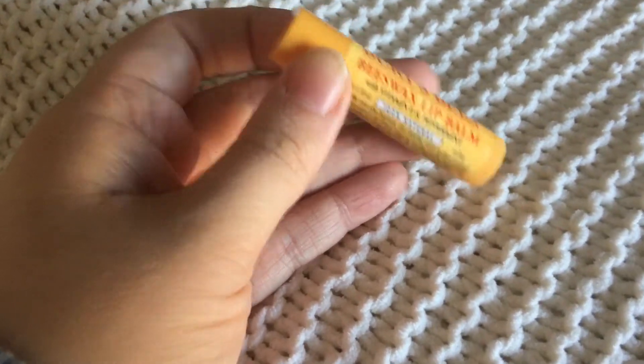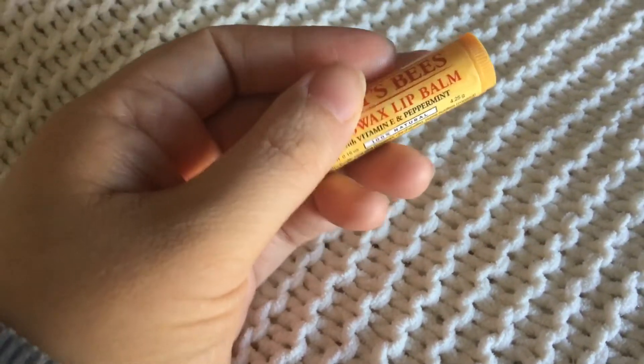My last beauty product is the Burt's Bees chapstick. In high school I used to wear this all the time — it just brings me back to those days. My lips have been dry and so have my husband's, so I picked up a tube. It's my all-time favorite chapstick. It gives you a nice tingly feeling and it smells like mint. It just works great, I really like it.